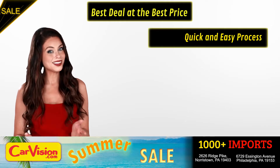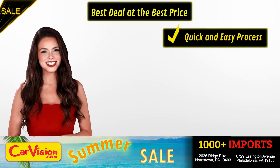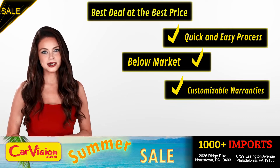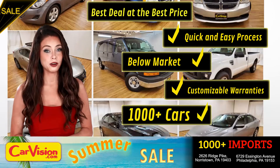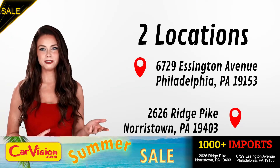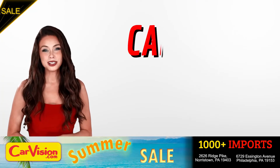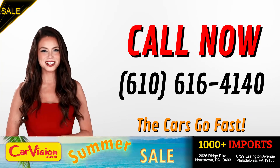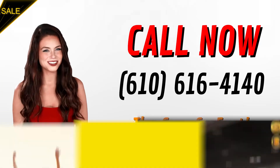Here you can find the best deal at the best price with a quick and easy approval process, below market pricing, great customizable warranties and a curated inventory of over 1,000 plus imports in two convenient locations in the Philadelphia region. Call now to book this ride before someone else does. The team looks forward to meeting you in person. Peace and love and safe driving.